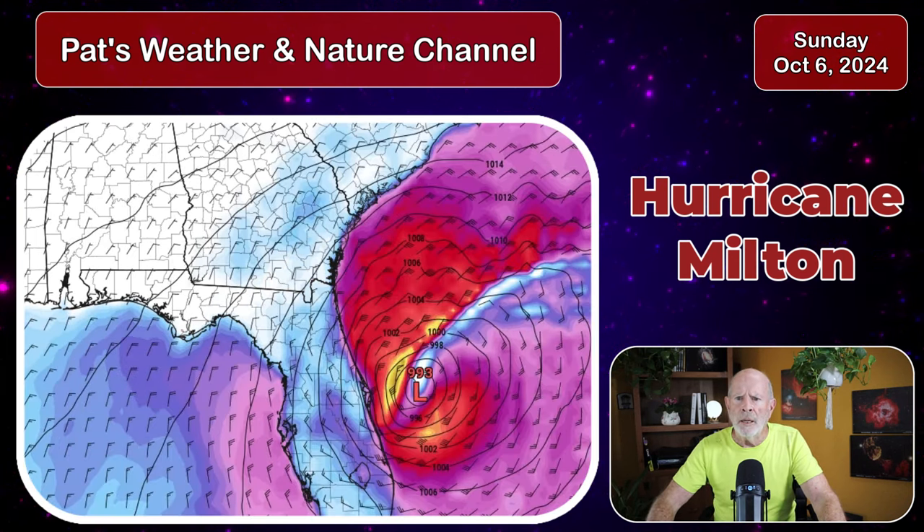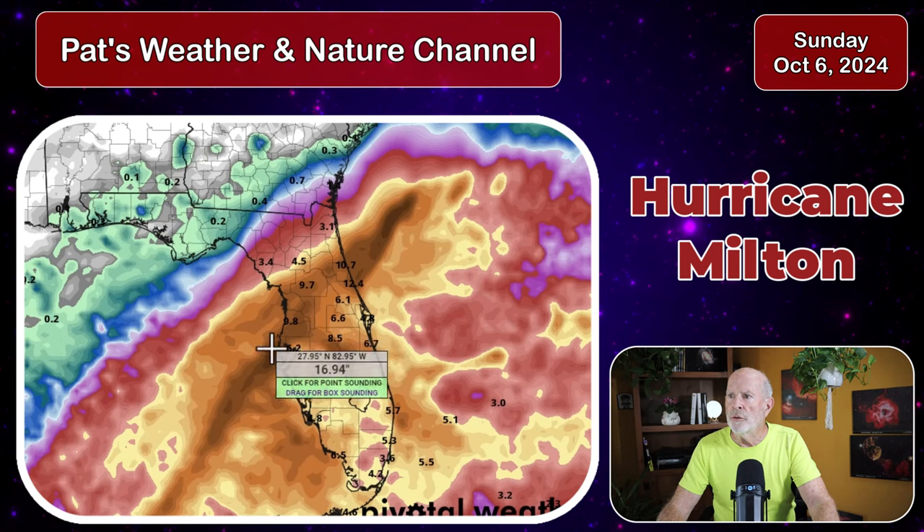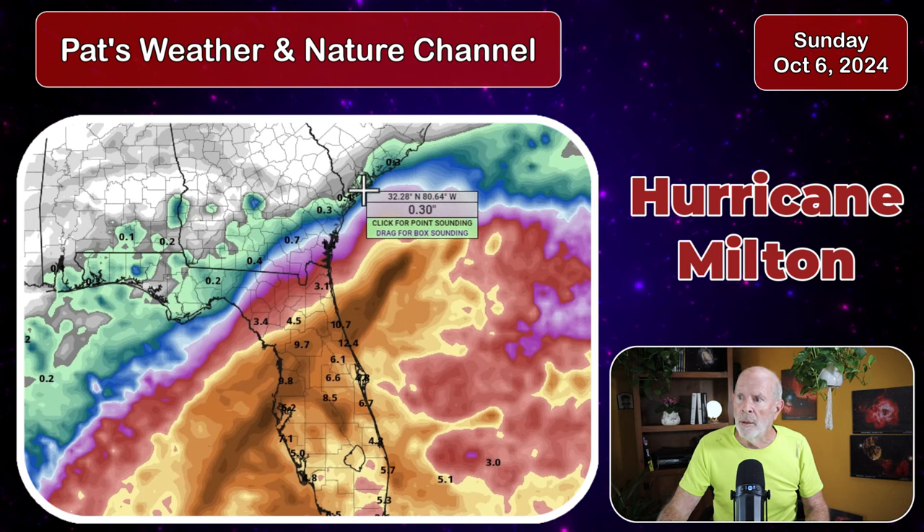Let's look at total precipitation — flooding rains are the other major issue. We're looking at 8 to 10 inches of rain across central Florida. In extreme South Georgia — up to the Brunswick, St. Simons, Jekyll Island, Waycross, and St. Mary's areas — we might see two to three inches of rain. In the Savannah area, probably less than half an inch if it follows this track. Along the South Carolina coast, maybe a third of an inch. But the entire Florida peninsula is basically going to be deluged by extremely heavy rains associated with this storm.